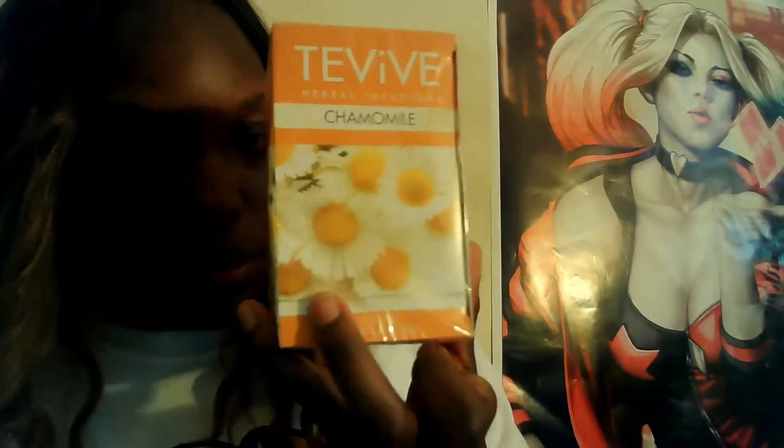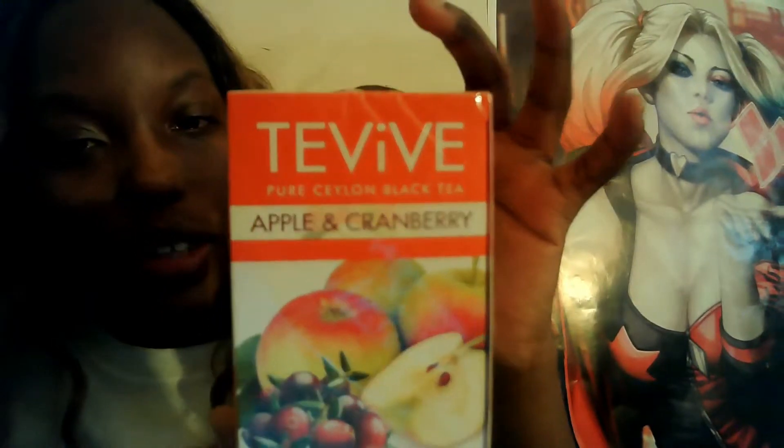I got some tea — one in peppermint, one in caramel, and then one that's seasonal for fall: apple and cranberry. This tastes very good, you guys — you could drink it hot or iced, and both ways taste good in my opinion.